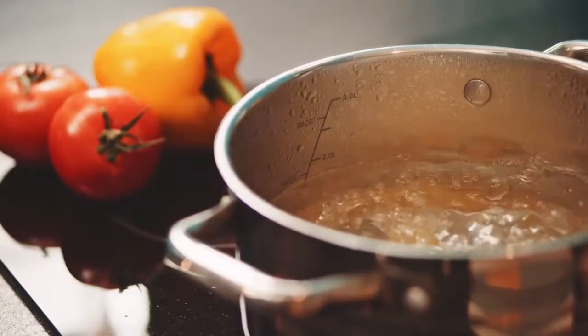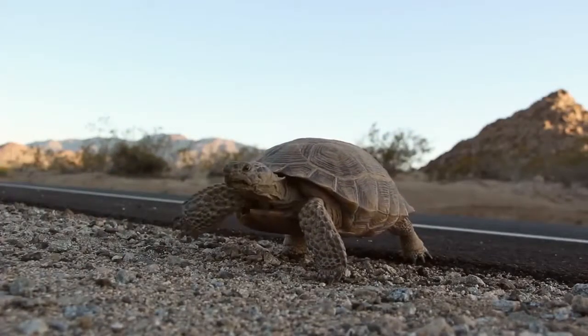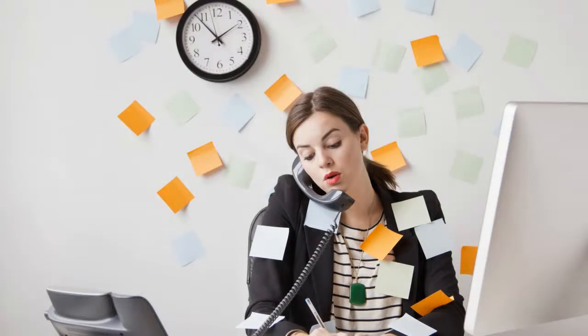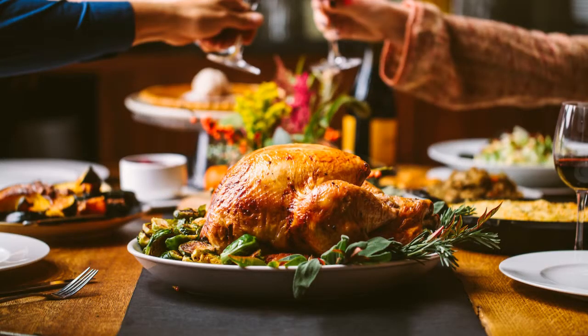Get a crock pot. A crock pot or slow cooker is perhaps the best deal on earth for reducing cooking costs in a busy family. You can just dump in your ingredients before work, put it on simmer, and dinner is done when you get home.